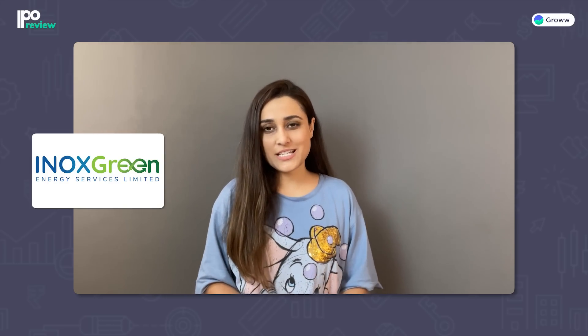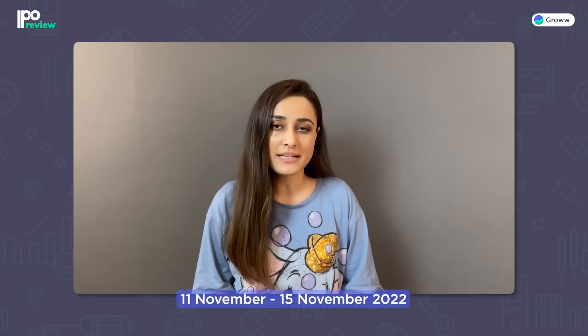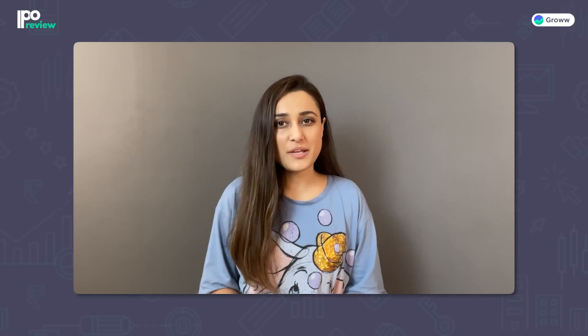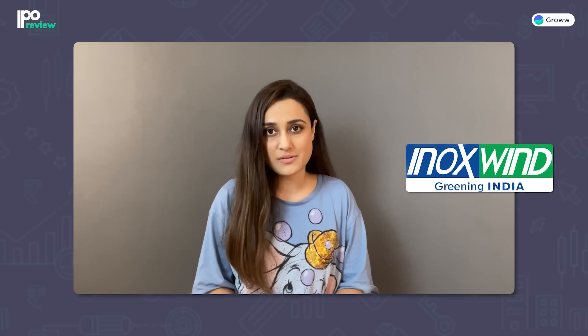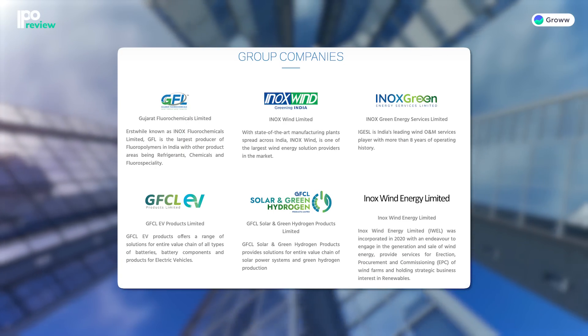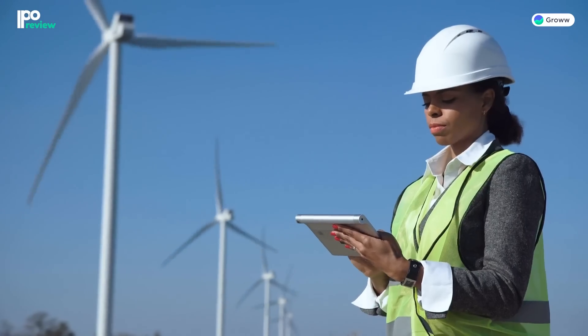Now the second company is INOX Green Energy Services Limited. In this IPO, you can apply from 11th November (Friday) to 15th November (Tuesday). The company wants to use the IPO proceeds to repay its existing debt and borrowings. The company operates in the green energy industry as a major wind power Operation and Maintenance (O&M) service provider. INOX Green Energy Services is a subsidiary of INOX Wind Limited (IWL), which is already listed on NSE and BSE.